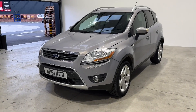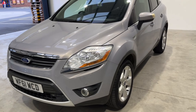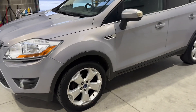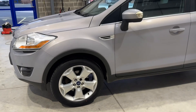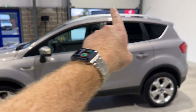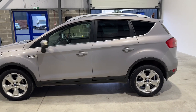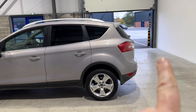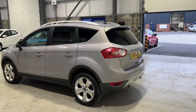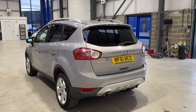Straight away, this car's got some extra features above and beyond the standard. The first one is it's got the front parking sensors, which have been retrofit to the car. It's got the upgraded 18-inch five-spoke alloys, which look really nice. It's got the appearance pack, which gives it the tinted windows and the roof rails as well.